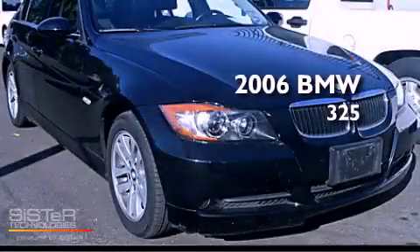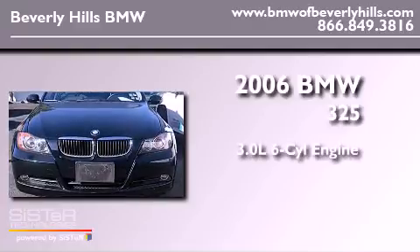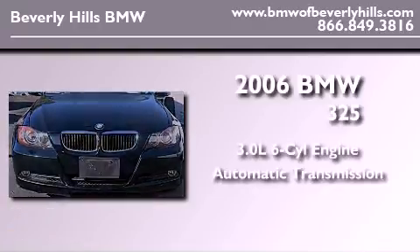This is a 2006 BMW 325. It features a 3.0-liter six-cylinder engine and an automatic transmission.